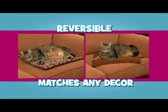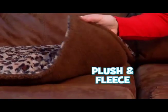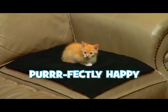Reversible Kitty Cushion matches any decor — soft plush or fluffy fleece. Both sides keep kitty purr-fectly happy.